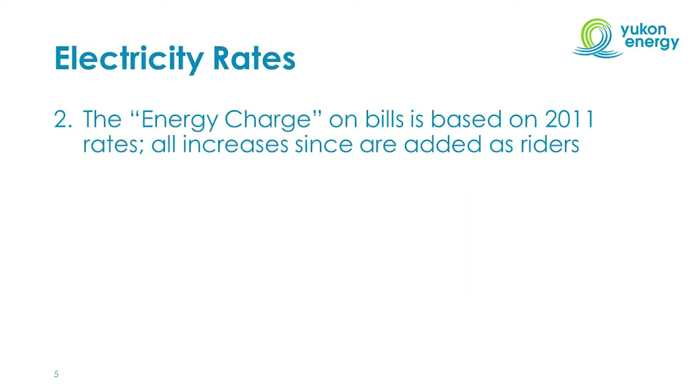The second thing to note about rate design is that the energy charge line item on bills is based on rates that were approved by the Yukon Utilities Board in 2011. All rate increases for Yukon Energy and ATCO Electric since that time are added to customer bills as separate line items known as riders.